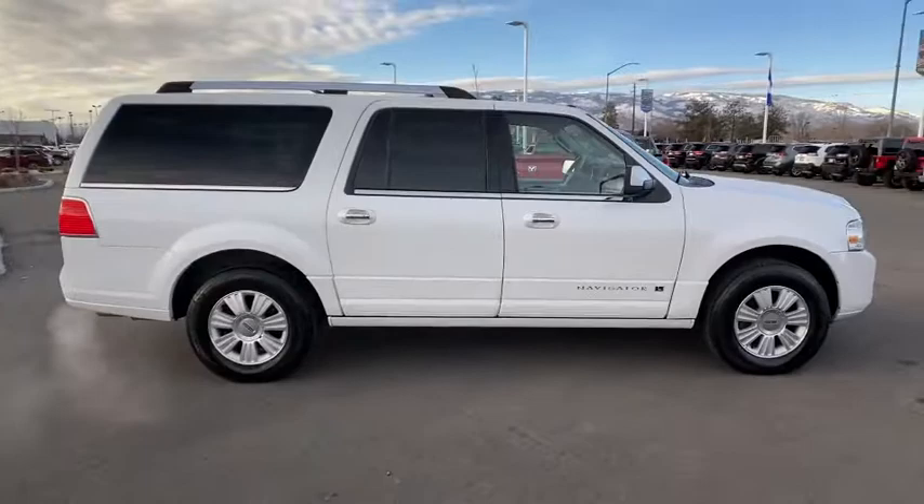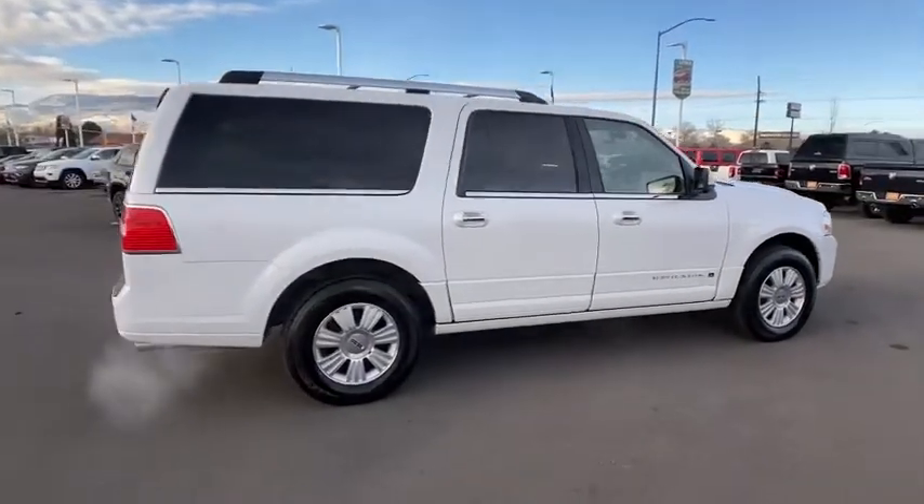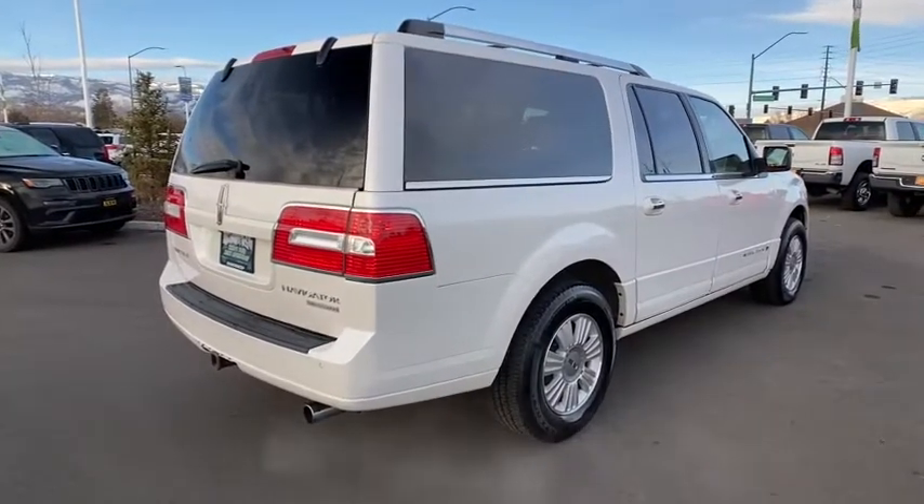With the extra length, carrying a large group in extreme comfort or loads of cargo is no problem at all. This vehicle has less than 115,000 miles.